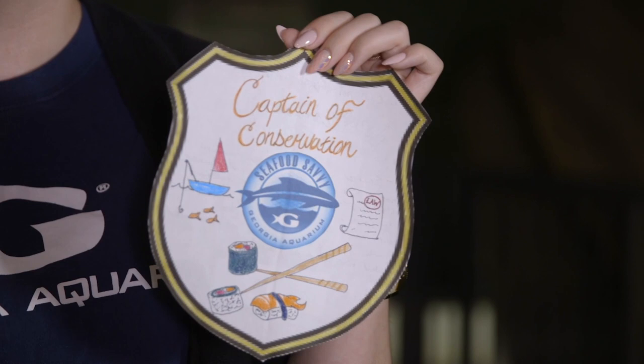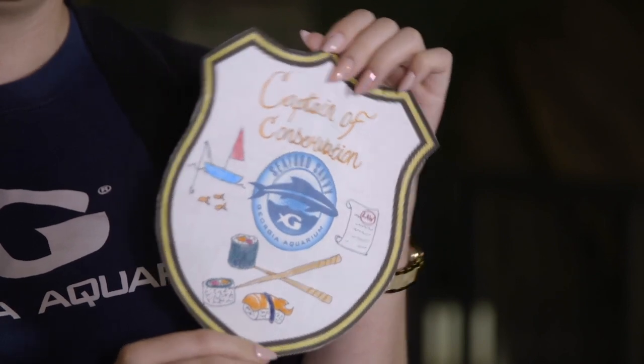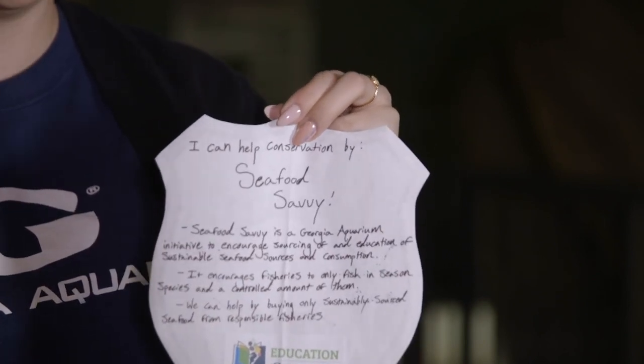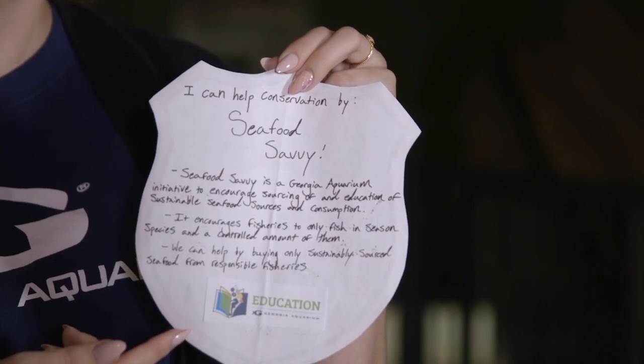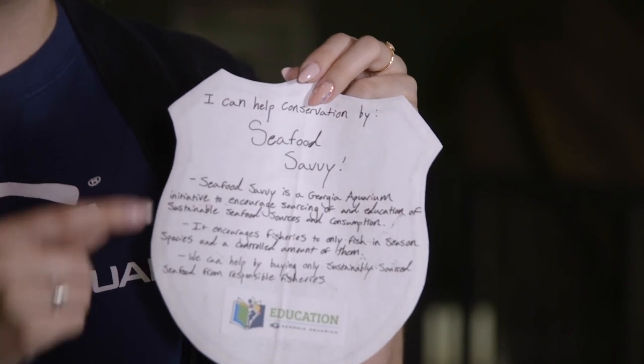The at-home project in the fact sheet for you guys is our Captain of Conservation badge. We are challenging you to find a certain animal or effort that you can research on Georgia Aquarium's website so that you yourself can become a captain of conservation. On the front you'll have a picture of the topic you chose, and on the back you'll have information about the effort or animal — how it's helpful, how it's endangered, and how you can help it in its aquatic environment in order to thrive. This will encourage you guys to make steps in your everyday life to preserve our aquatic environments.